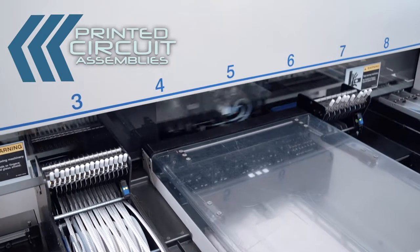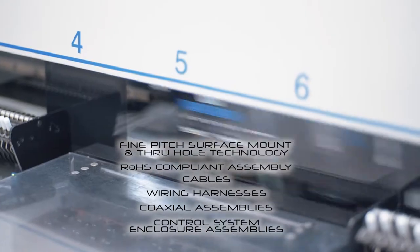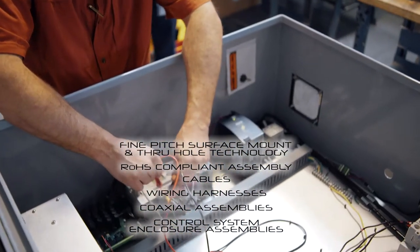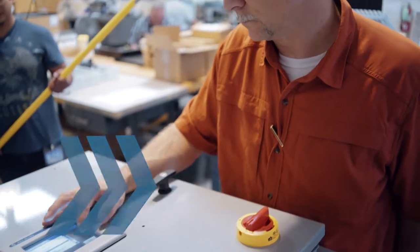Betatron can produce printed circuit assemblies including fine pitch surface mount and through-hole technology, including RoHS compliant assembly, as well as cables, wiring harnesses, coaxial assemblies, and control system enclosure assemblies.